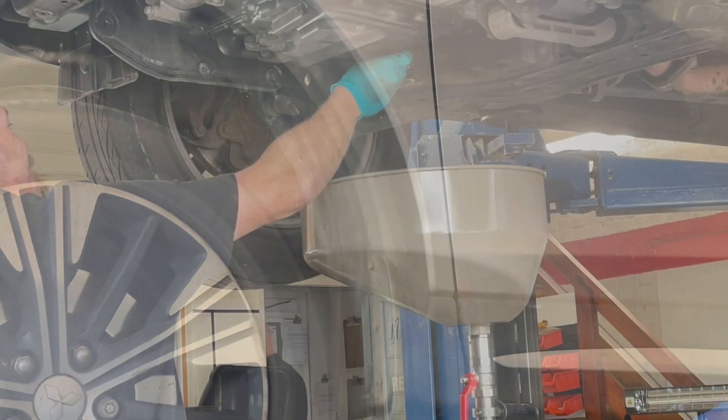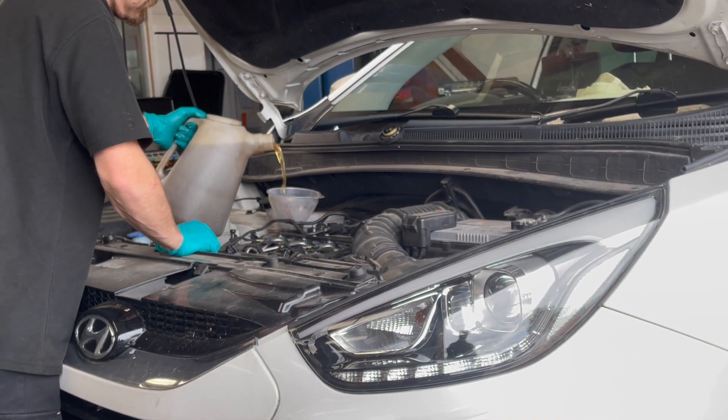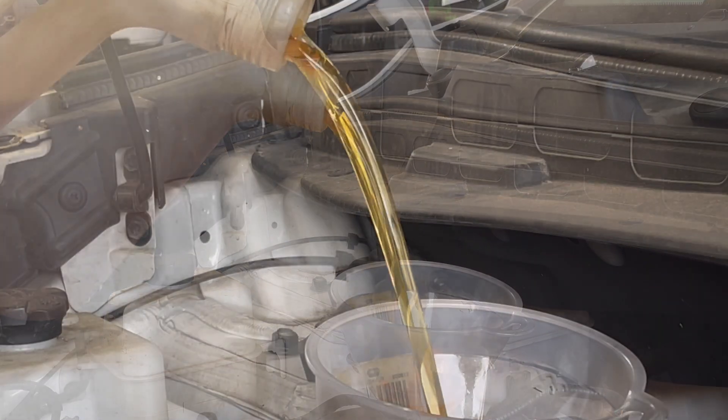In the case of an engine ran by a wet belt rather than a conventional timing belt, this is a lot more important. A wet belt is situated inside the engine and is covered in engine oil, hence its name wet belt.